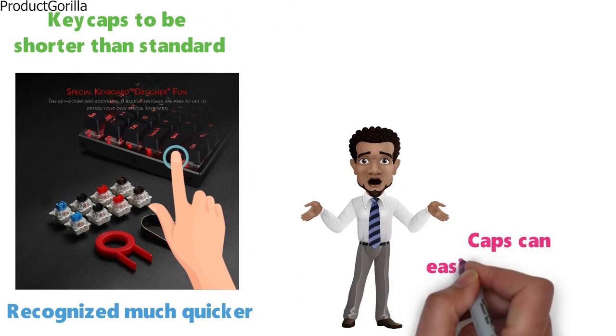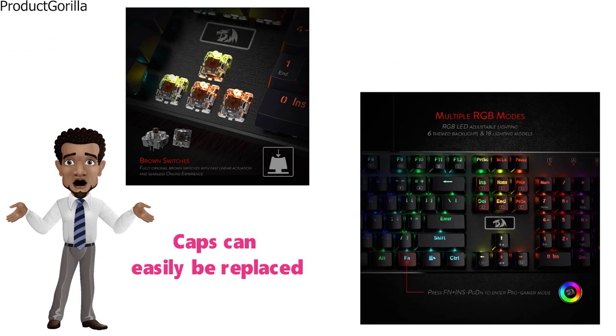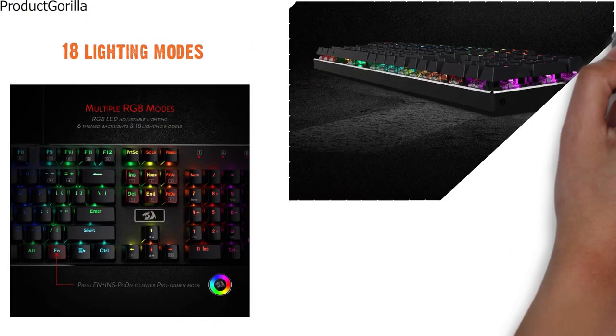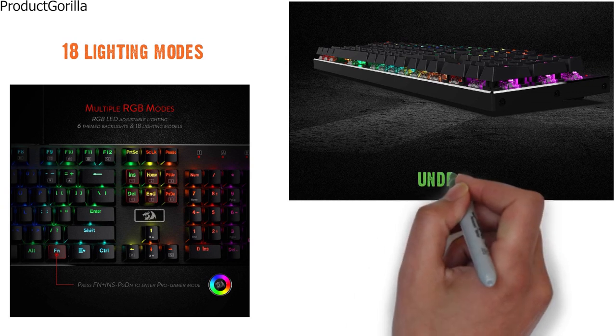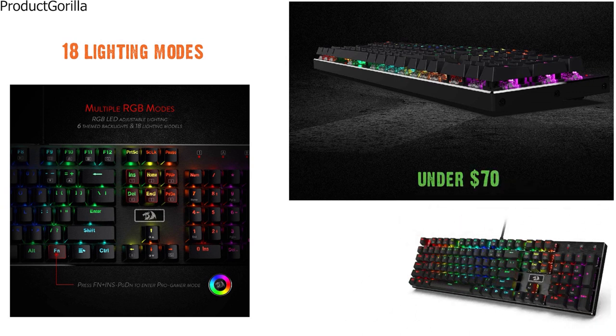If that isn't for you, the caps can be easily replaced with your choice of alternatives. The RGB lighting features 18 lighting modes that you can choose from to have exactly the light display that you want. For under $70, the Red Dragon K556 is going to be a great buy for any serious gamer.